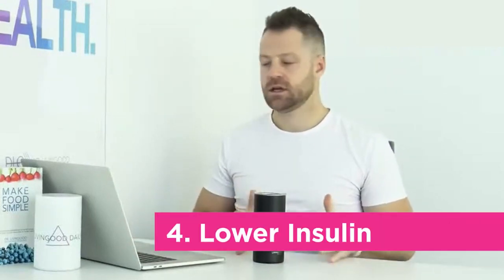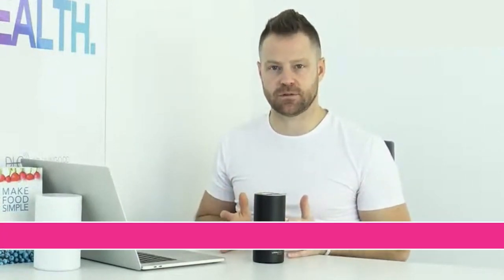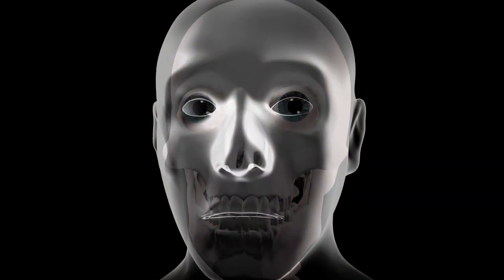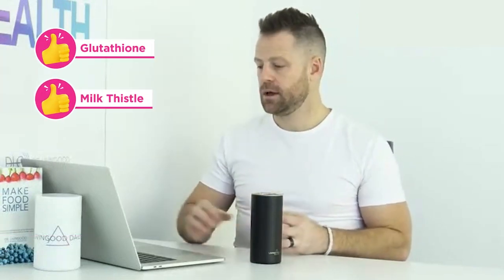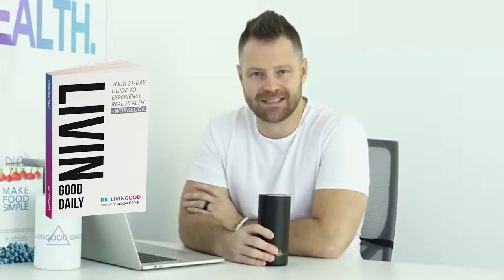Number four: lower insulin. Liver toxicity increases vision issues. The number one cause of non-alcoholic fatty liver disease is sugar and insulin. When we over-consume sugar, especially fructose, it bogs down the liver and makes it fatty, which is directly tied to eye health — partly because of how the liver synthesizes vitamin A. Supplements like glutathione and milk thistle can help the liver, and using intermittent fasting can help get insulin under control.